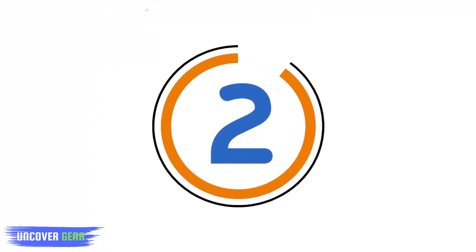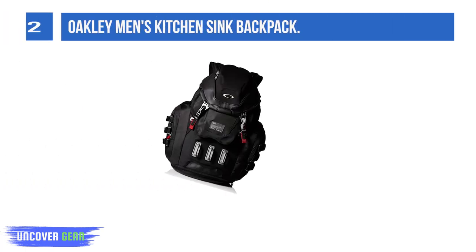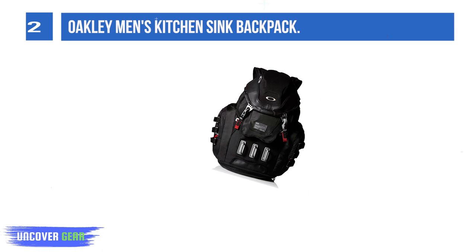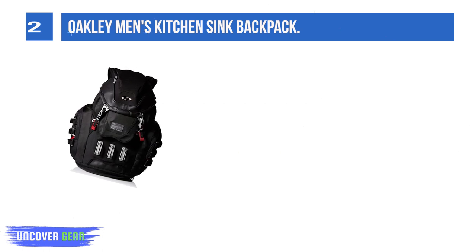List number 2: Oakley Men's Kitchen Sink Backpack. The Oakley Men's Kitchen Sink Backpack was designed with extensive luggage demands in mind.